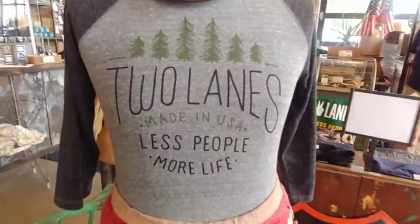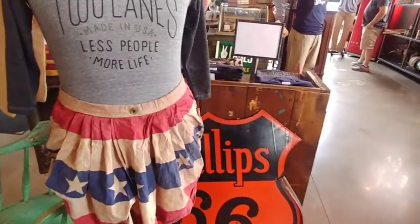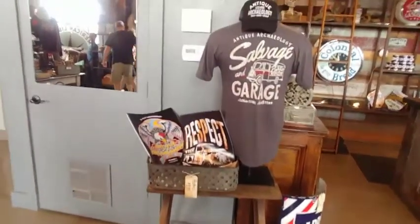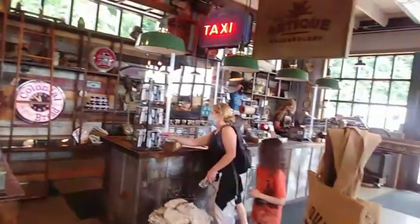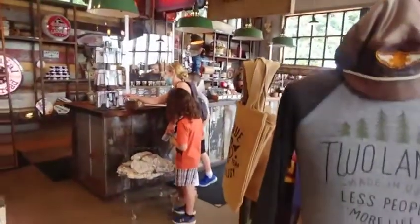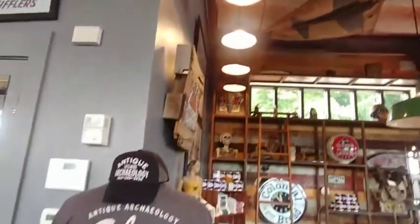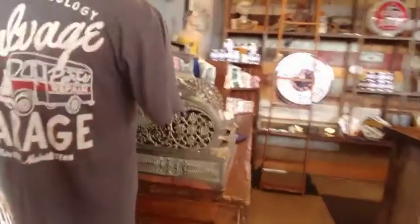Look at that — two lanes, less people, more life. Perfect. So this is what their shop looks like. Very cool. The old cash register.